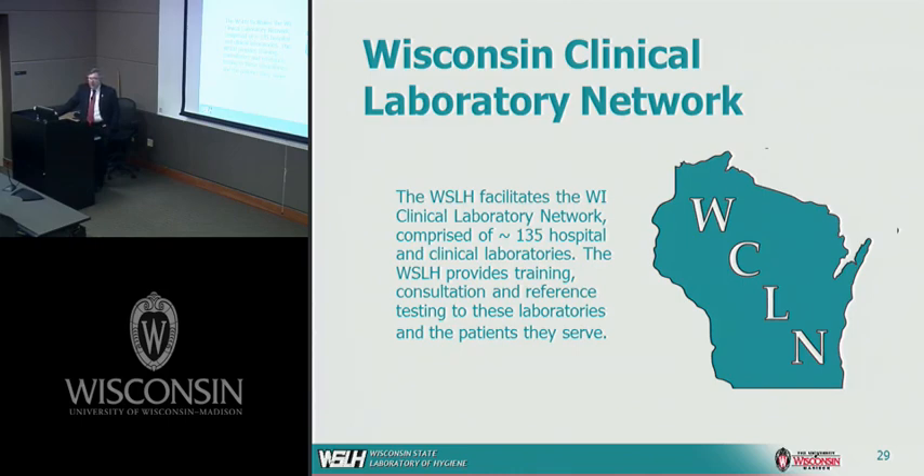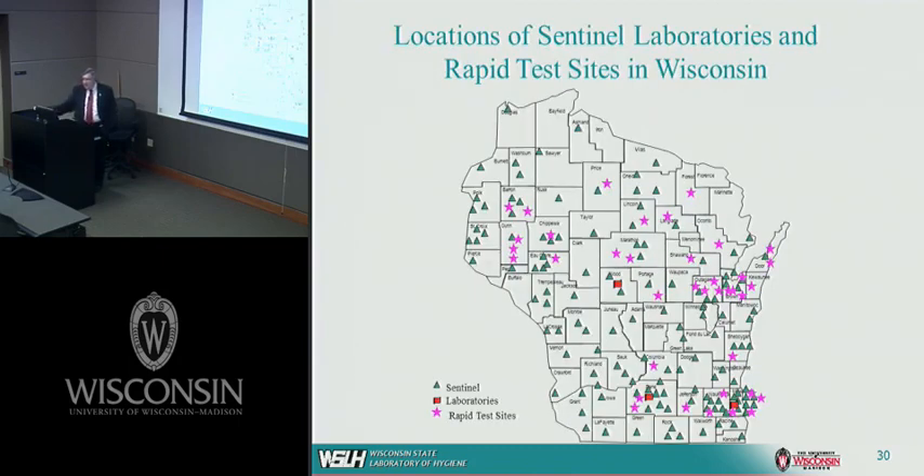Over the past three or four years, we've been on the leading edge of identifying outbreaks involving multiple states — not only in the Midwest, but outbreaks of E. coli O157 and salmonella in places like Florida, Arizona, and Colorado. With the network we've put in place, these clinical labs do an excellent job submitting organisms to us so we can do the further typing necessary to investigate these outbreaks.